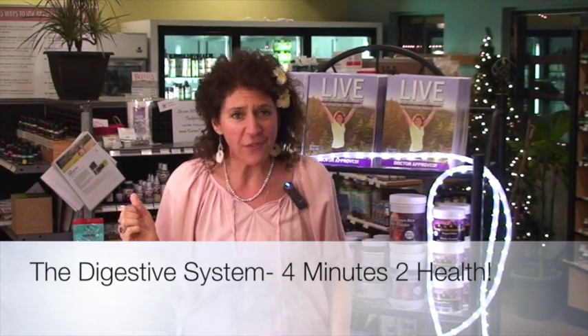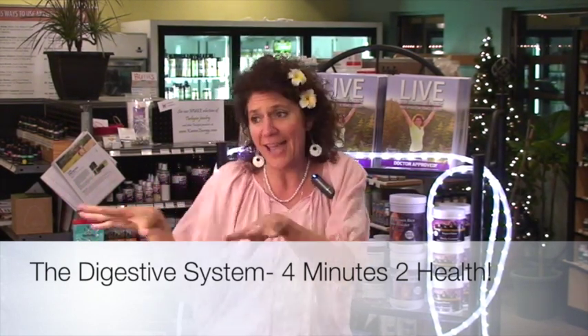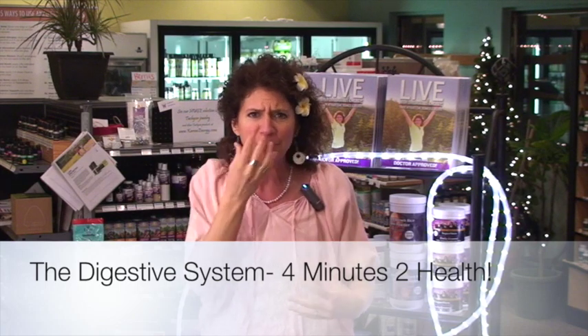Welcome to Karen's Energy 2 Minutes of Health video series. Today we're going to talk about the digestive system — what happens when you put something in your mouth, where does it go, and how does it come out? Let's discuss that right now.